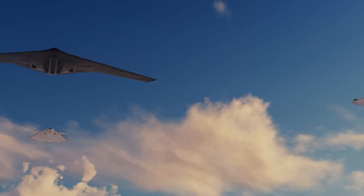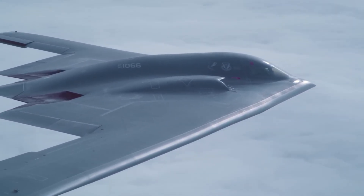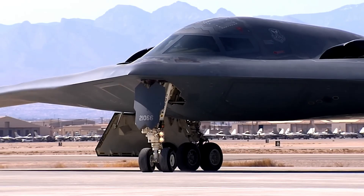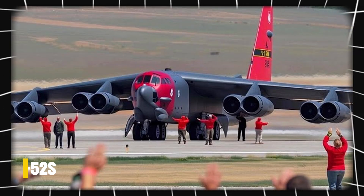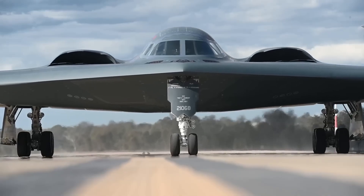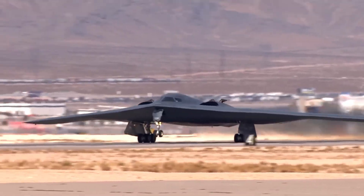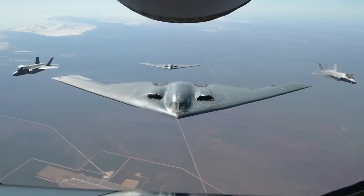It's dual-capable, armed to carry both nuclear and conventional weapons, and is poised to form the backbone of the U.S. Air Force bomber fleet, alongside modernized B-52s. Simply put, the B-21 is designed to deter enemies and reassure allies — a true symbol of 21st century power projection.